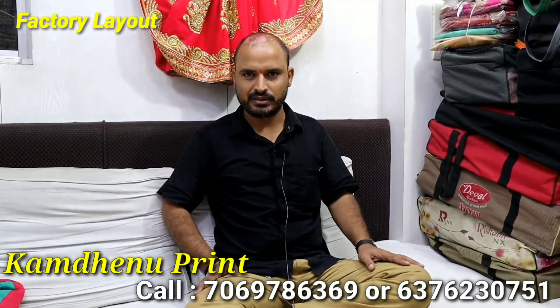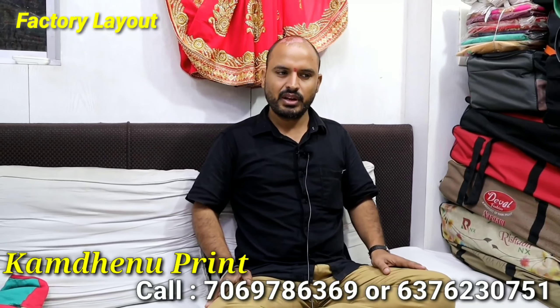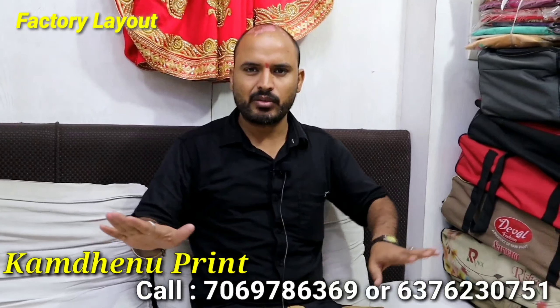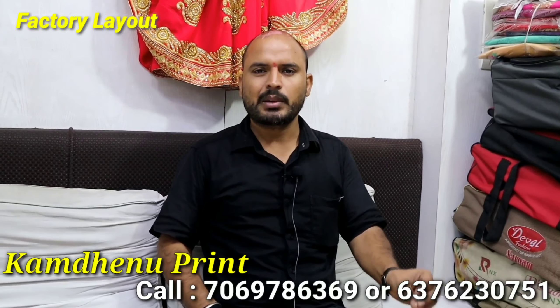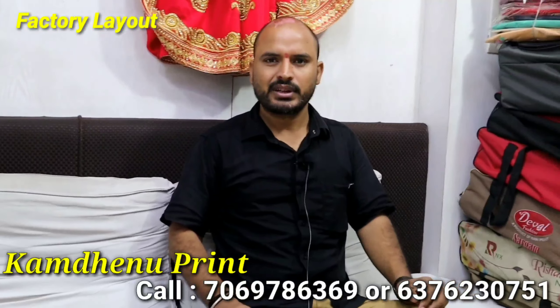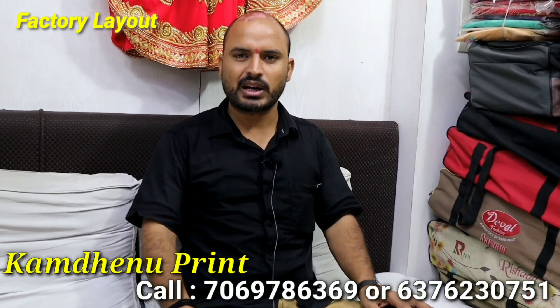If you have a customer, you can order the Kurti. How much do you purchase the Kurti? If you have a customer, you can order the Kurti. Yes.